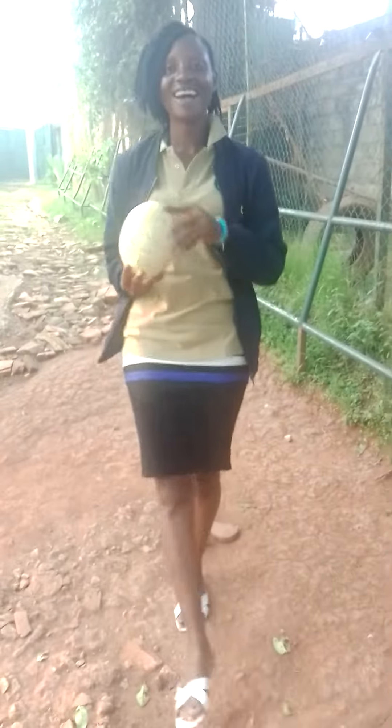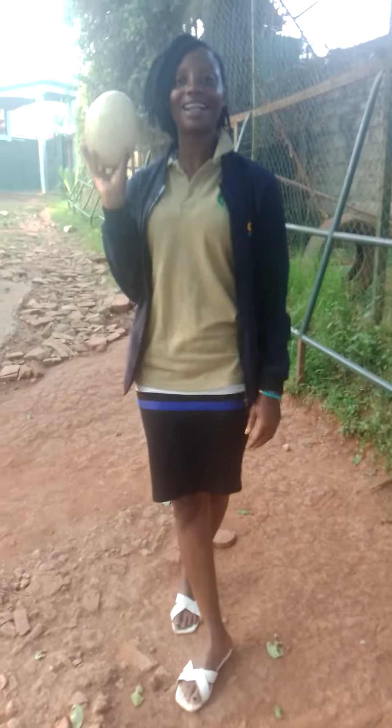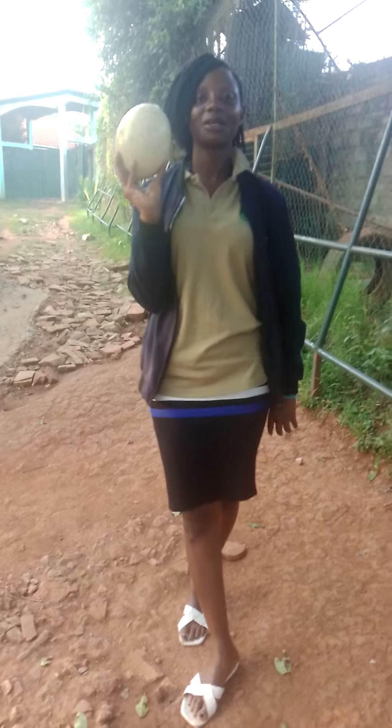Hello, good morning everyone. Once again, this is Adeside Immaculate, talking from Karhumba Recreation Center Zoo.